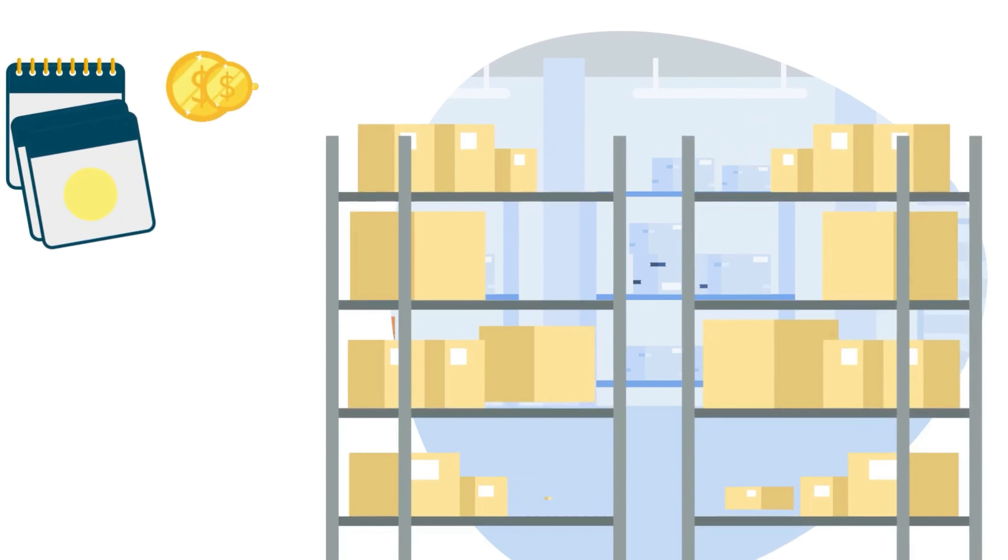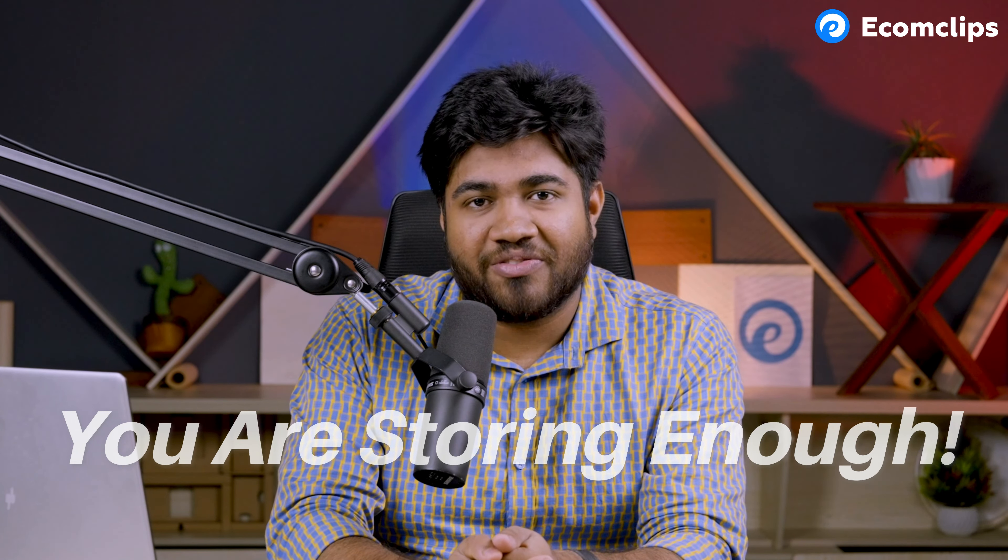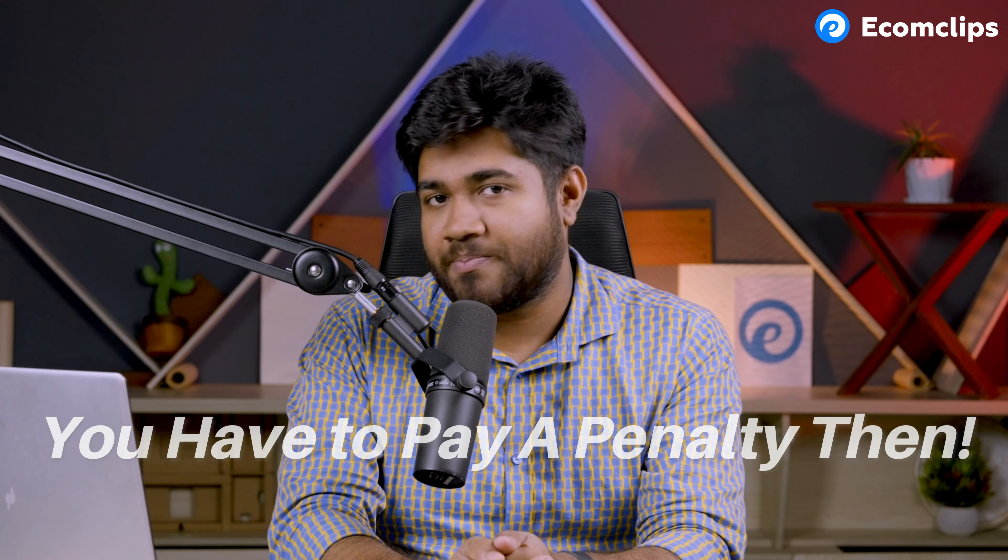But there is a problem. As an FBA seller, you are already paying a storage fee every time you stock an item in an FBA center — a fee based on the volume of space you're occupying and how long your product remains in the FBA warehouse. And now you also have to pay a fee for not storing enough in the FBA warehouse. So basically, Amazon charges you for storing too much and charges you a penalty for not storing enough.